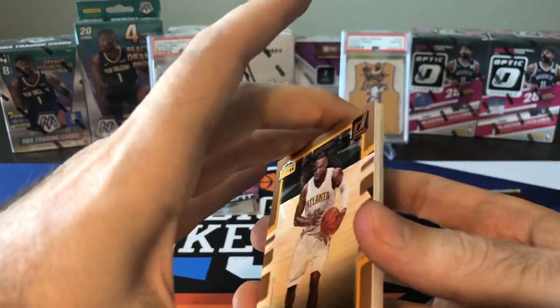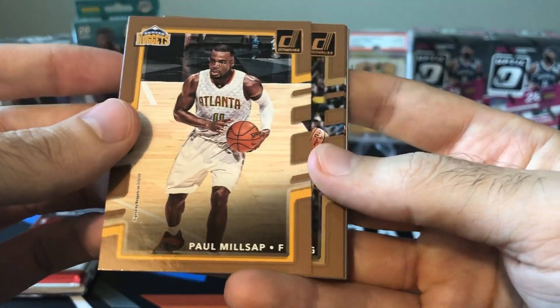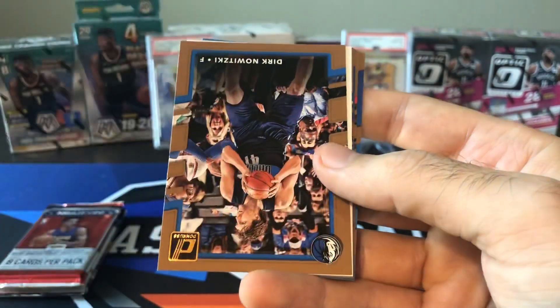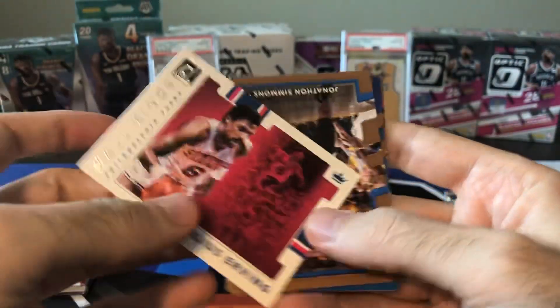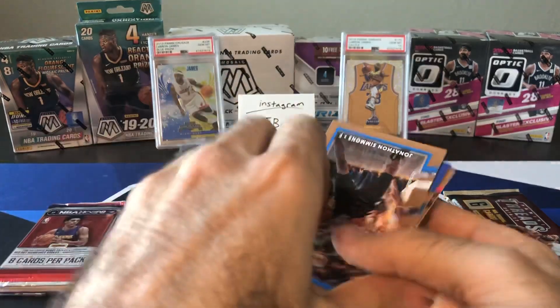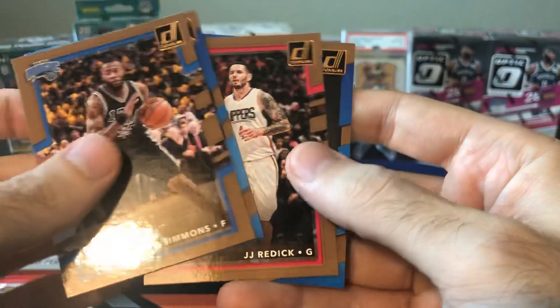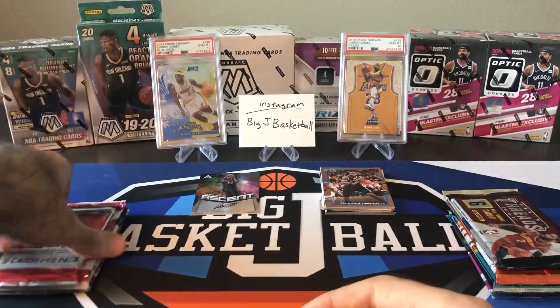17-18 Donruss — the ugly poop-brown border cards. We got Paul Millsap, Etuan Moore, Eric Gordon, D'Angelo Russell, Dirk, Hall Kings of Julius Erving. I do like the canvas feel on these Hall Kings cards from Donruss — this is not numbered, just a regular insert. Jonathan Simmons, Wes Iwundu, JJ Redick, and Derrick White. Nothing great out of Donruss. That's two packs down, four to go.